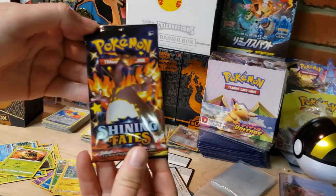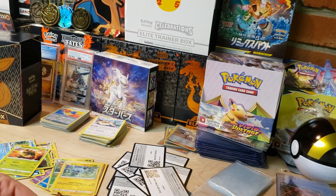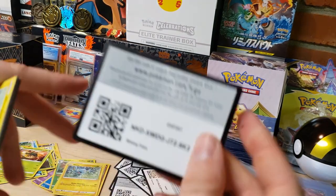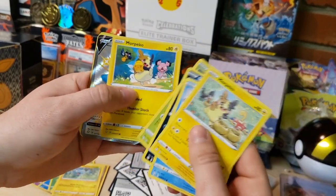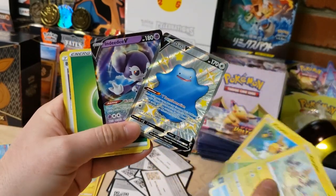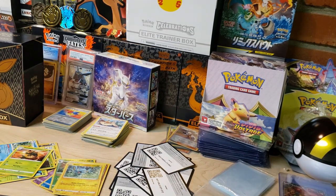We've got the Charizard artwork for the last pack - let's see if we can pull the Charizard. Wouldn't that be something, pulling the Zard on the last pack? I already kind of peeked and I see something back there. We've got Morpeko, Horsea, Spinarak, and we've got the Ditto V Shiny and an Indeedy V. A double hit for that last pack - I can't complain about that. I've pulled this Ditto before but I don't mind it.